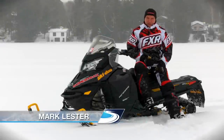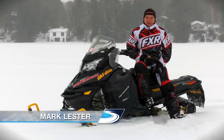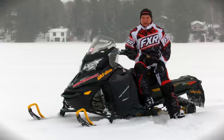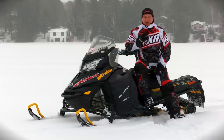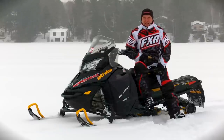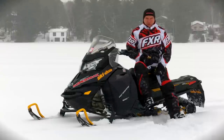Here's something you probably didn't know. Skidoo claims to be the world's number one seller of four-stroke snowmobiles, and this is with only two four-stroke engines: the 1200 Fortec and the 600 Ace. On this week's test ride, we're going to unveil Skidoo's third four-stroke engine — the all-new, triple-cylinder, 900cc advanced combustion engine. It is the world's first snowmobile engine with electronic throttle control.